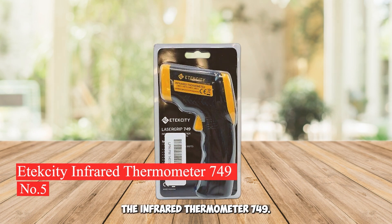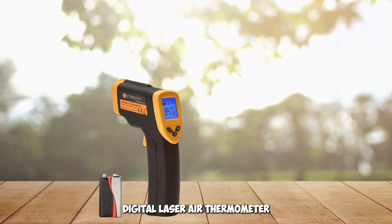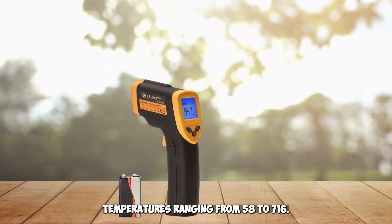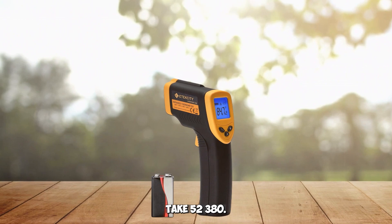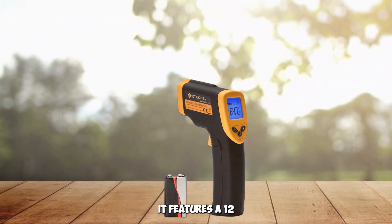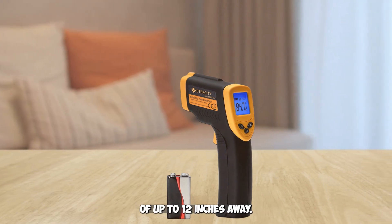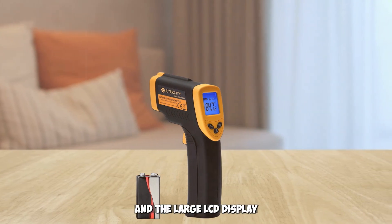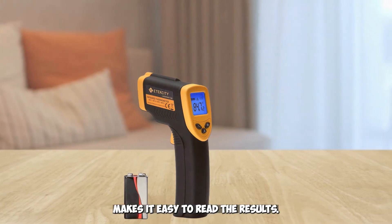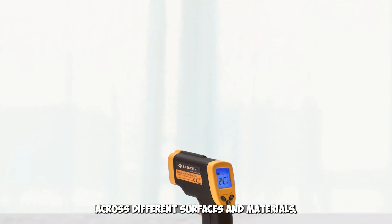Number 5: Etexity Infrared Thermometer 749. The Etexity Infrared Thermometer 749 is a non-contact digital laser IR thermometer that can accurately measure temperatures ranging from -58°F to 716°F (-50°C to 380°C). It features a 12:1 distance-to-spot ratio, allowing it to accurately measure temperatures even at a distance of up to 12 inches away. The temperature can be measured within one second, and the large LCD display makes it easy to read the results.